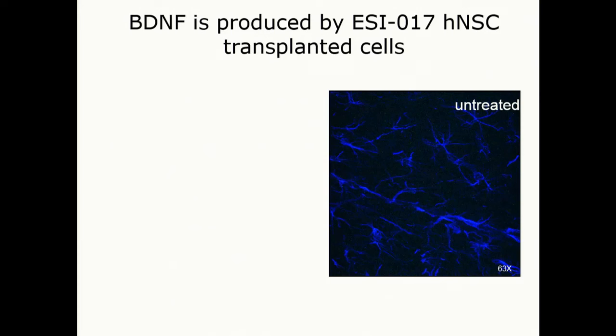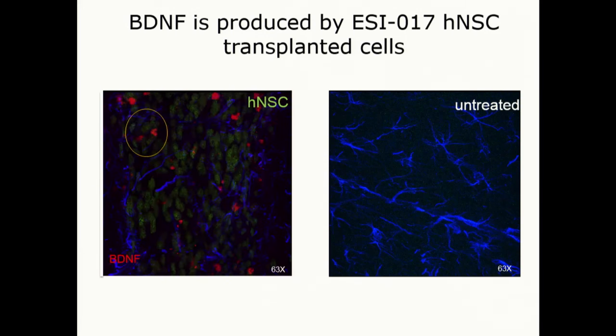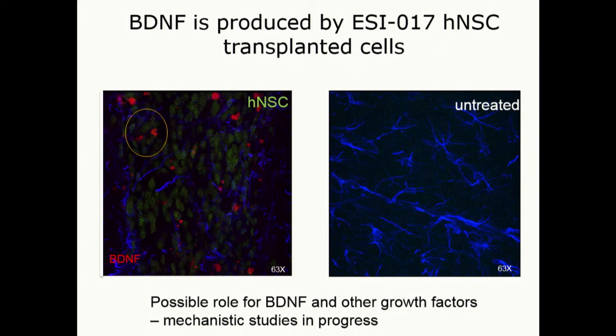The NSCs, as they differentiate in the tissue, produce BDNF. Untreated cells show just this background of staining; when you have the transplanted cells, those red dots represent BDNF produced by the transplanted cells. So there's a possible role for this and other growth factors — not just BDNF — and it may even contribute to endogenous neurogenesis, the production of neurons within the brain itself.